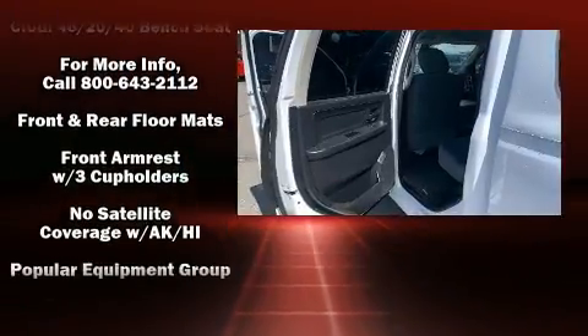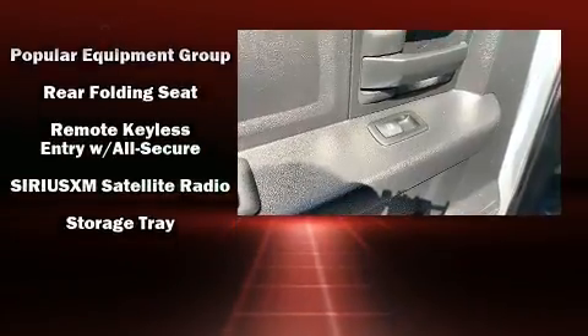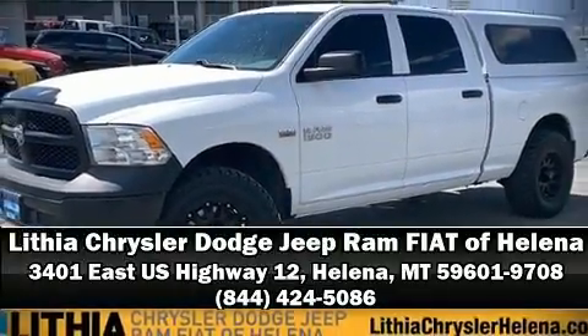With ABS, this vehicle has achieved certified pre-owned status by passing a comprehensive certification process. Stop by our dealership or give us a call for more information.